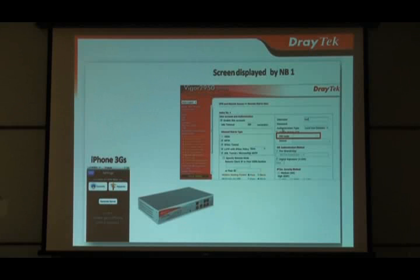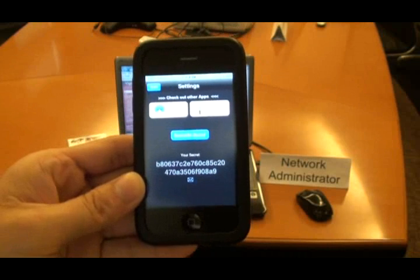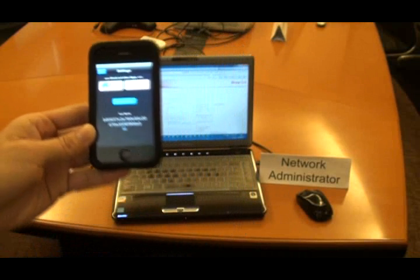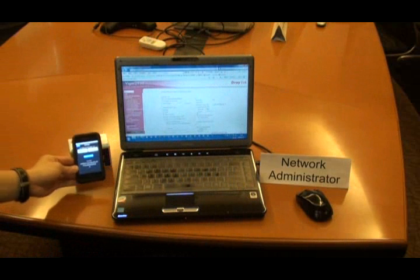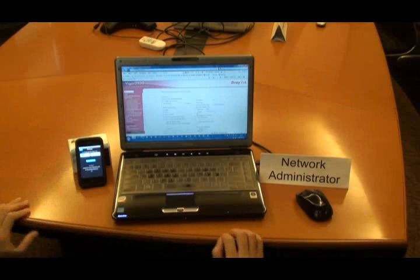Please provide a secret key and PIN code generated by your iPhone to NetAdmin for future use. Let NetAdmin insert the 72-digit secret number generated by iPhone and the PIN code 1688 into the Vega 2950 VPN remote dial-in page.